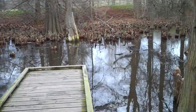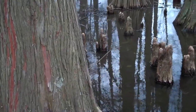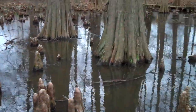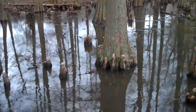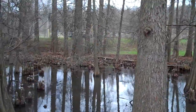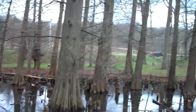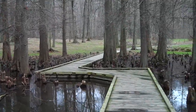Some kid — I heard the parents say, 'Be careful,' and all of a sudden, splash — you hear this kid fall into the swamp. I didn't look because I knew I'd probably start laughing really hard. I'm sure the kid was embarrassed enough, the parents were embarrassed enough. Sometimes you just avert your eyes for the common good of everyone.